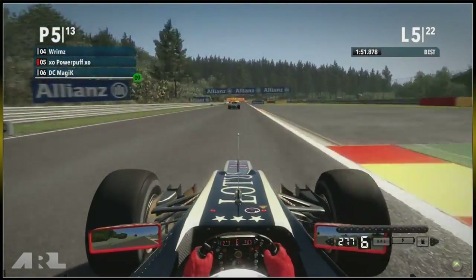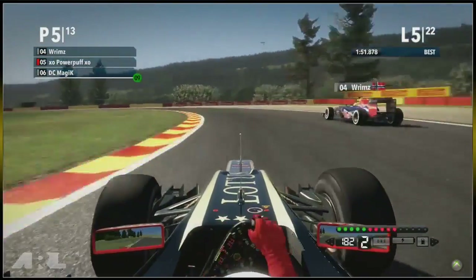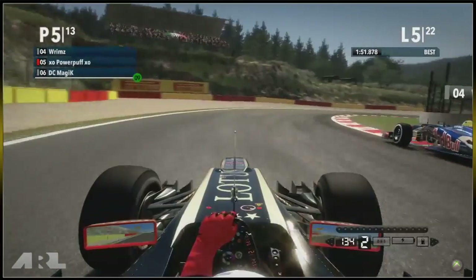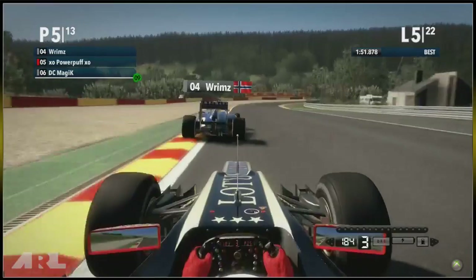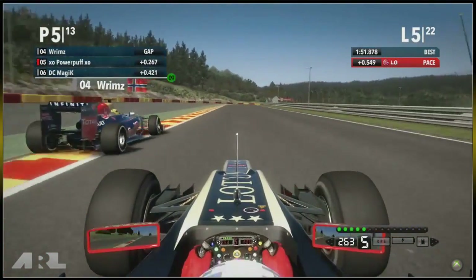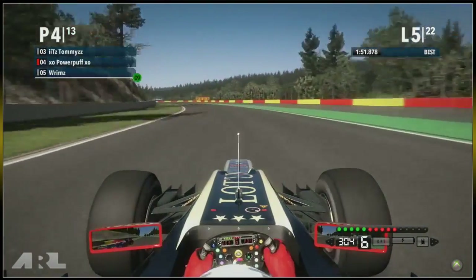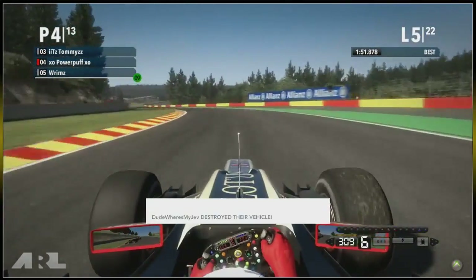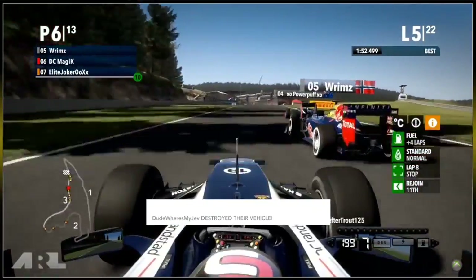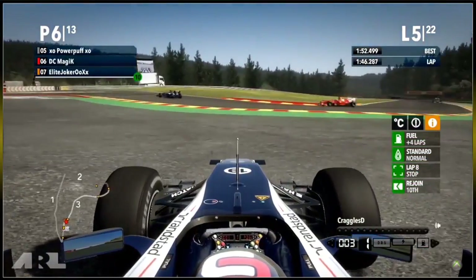On board with Powerpuff in fifth place coming through Pouhon, following Rims who he seems to have caught up a little — he was about 2.1 seconds back a moment ago. Rims loses the back end and Powerpuff tries to go through — they're side by side. Rims takes the defensive line and has rich fuel mixture. Powerpuff goes around the outside towards a very fast left-hander, dips a wheel into the grass and loses grip. Then DC Magic comes up behind both of them — there's contact! DC Magic straight into the side of Rims.